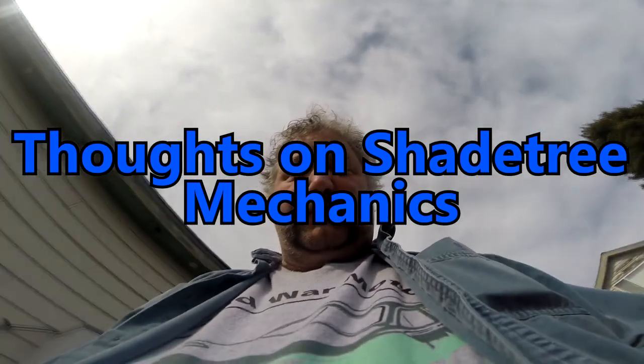I want to talk about something. I'm a member of a Reddit subreddit called ShadeTree — r/ShadeTree. That particular subreddit covers a lot about what I do: ShadeTree mechanics, which is basically doing your mechanical work outside and under the shade tree in the summer.